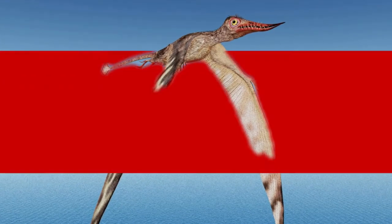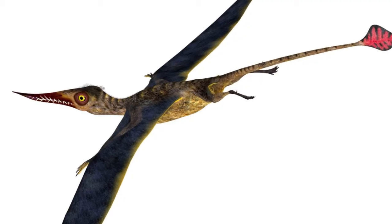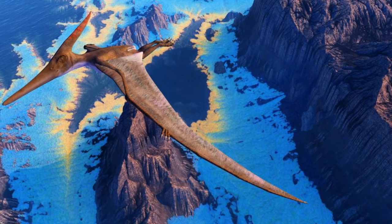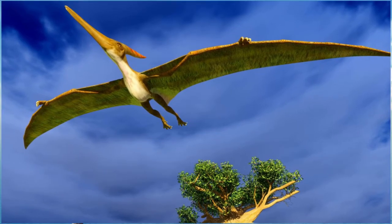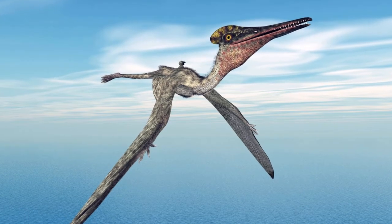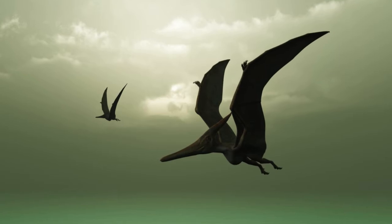The basal pterosaurs preferred to dine on things like insects and small vertebrates. The later pterosaurs — the pterodactyloids — evolved many sizes, shapes, and lifestyles. They had a narrower wingspan with free hind limbs and a reduced tail.